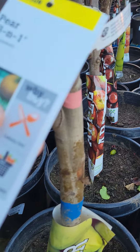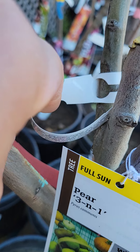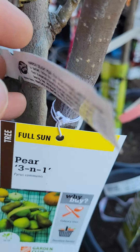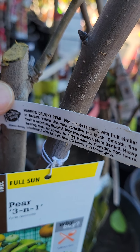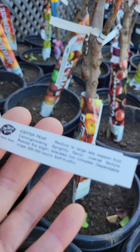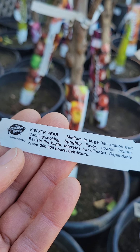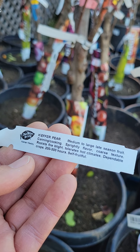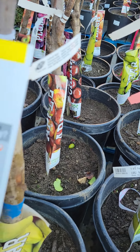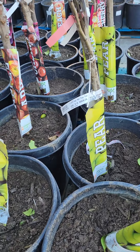Yeah, three-in-one pear trees also for $89. There's a Pair of Delight here, and then the Kiefer pear — I have this one in my garden growing. The Kiefer is a little bit coarse in texture, but it is an abundant grower.